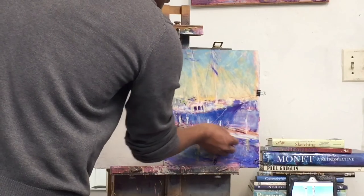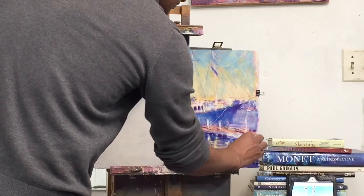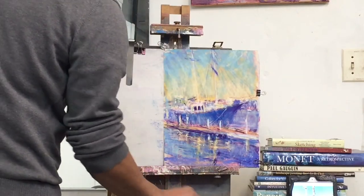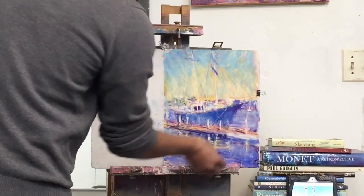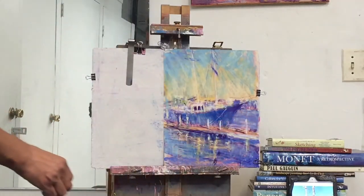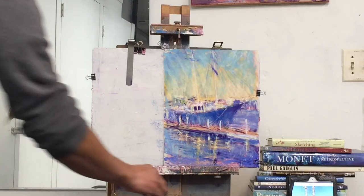Even the dragon boat would benefit by some treatment. It didn't really match the exact color, but we were thinking about the distance and how we can adjust for that.